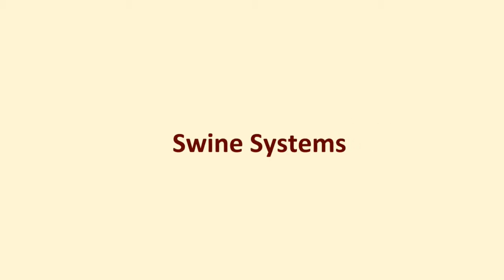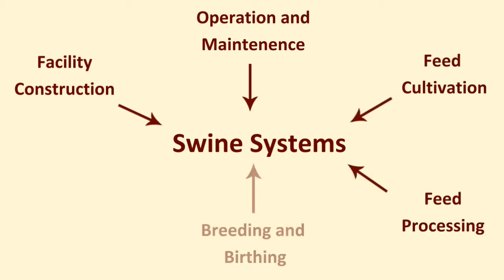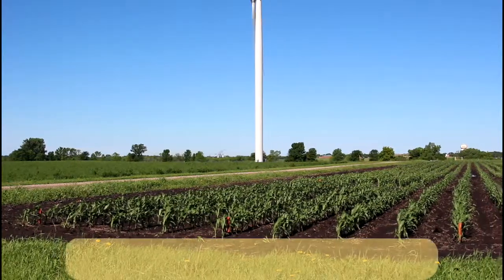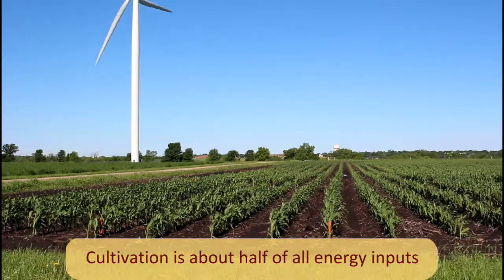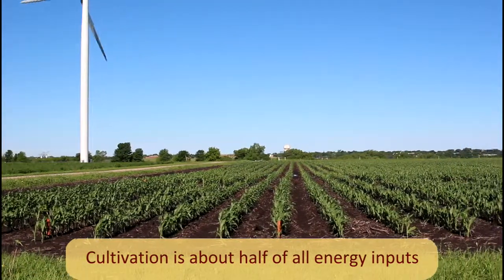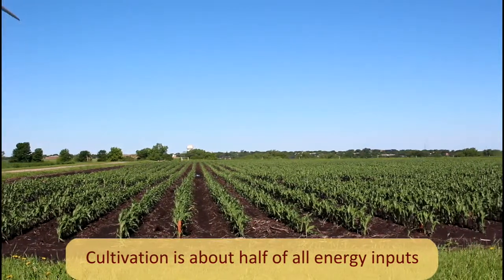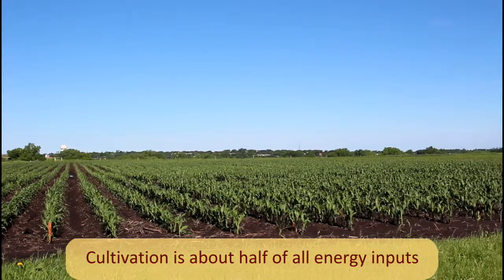There are six major areas where energy is used in swine production. These include construction of housing for the animals, management of these facilities, feed cultivation, feed processing, breeding and birthing of sows, and manure management. Of these different parts, the actual cultivation of crops is the most energy intensive, accounting for almost 50% of all energy inputs. Because feed production is commonly out of the control of swine producers, this topic will be covered more in a separate video on cropping systems.